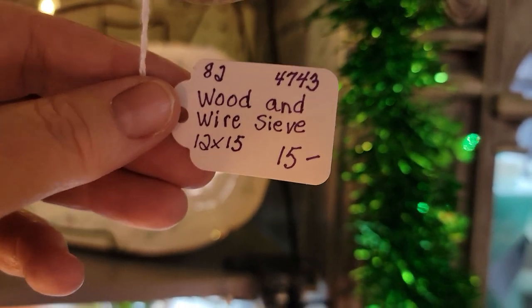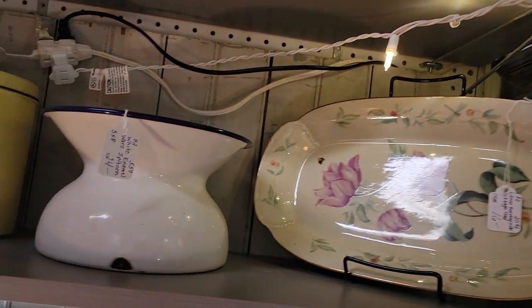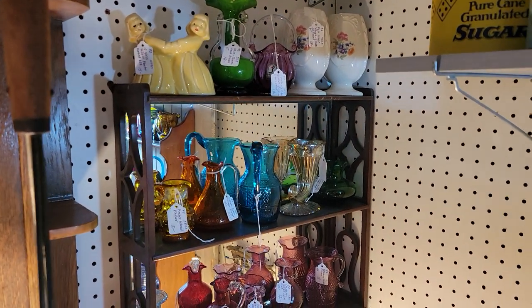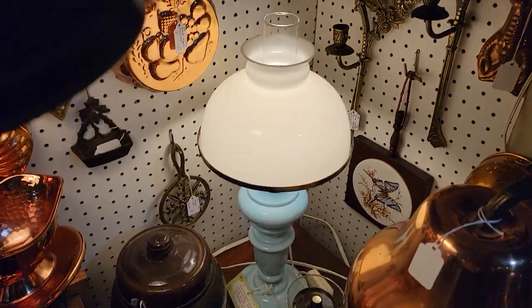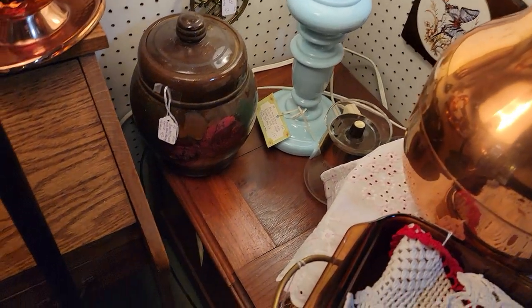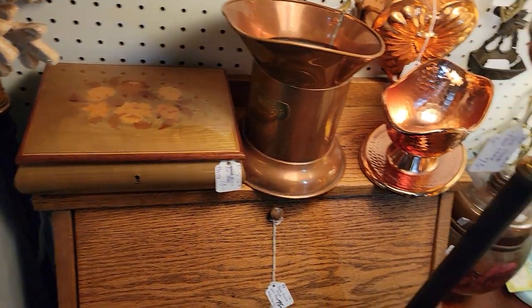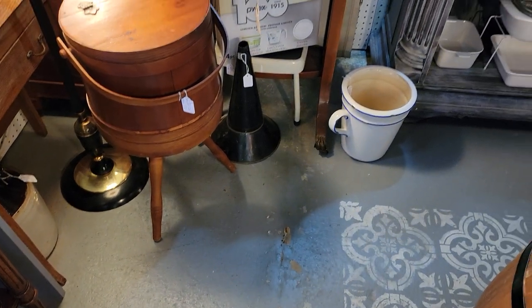That's a neat little wooden wire sifter for $12. That's a pretty piece of Lennox. Always a great assortment of crackle glass in here. That's a pretty lamp — look at that beautiful blue. That little desk is still here for just $60; it's a nice little oak desk.